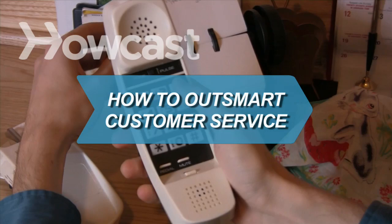How to Outsmart Customer Service. When you talk to a service rep, you can't always get what you want — unless you follow these tips.